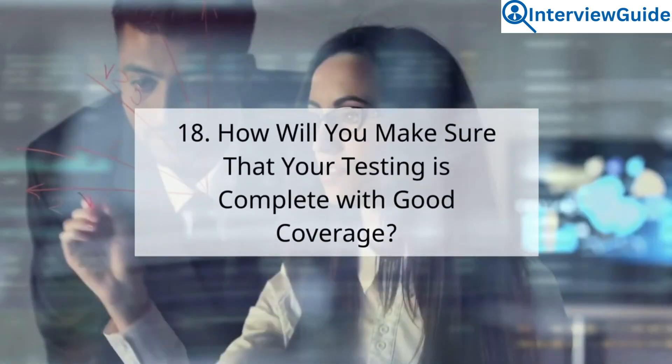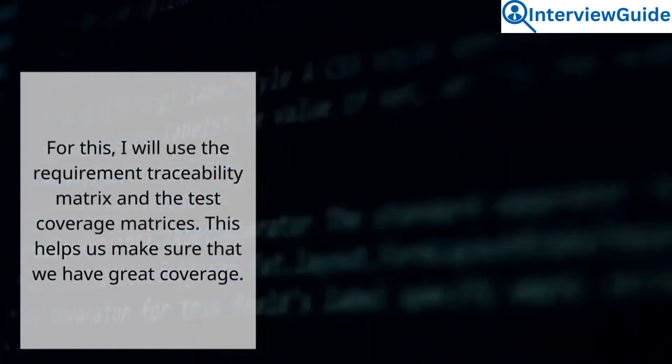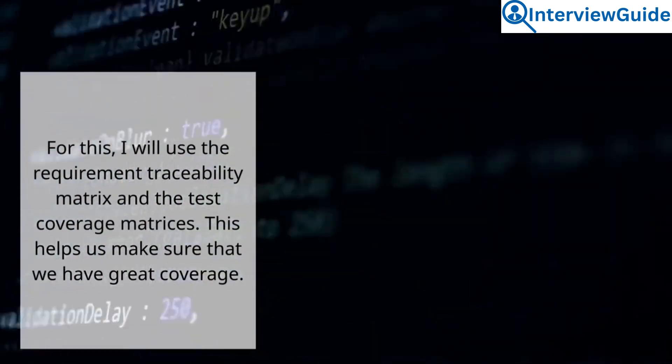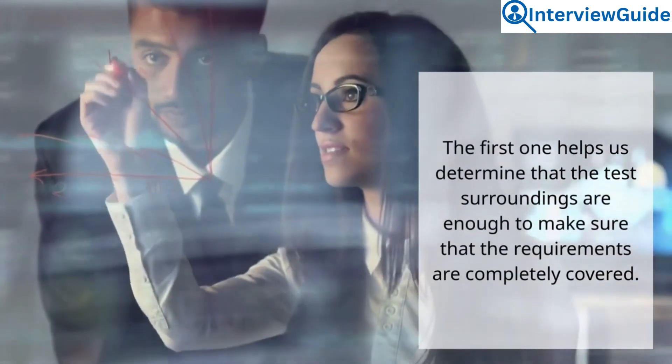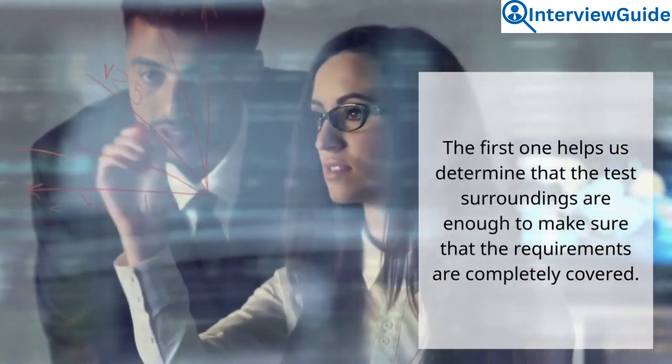Question 18: How will you make sure that your testing is complete with good coverage? Sample answer. For this, I will use the requirement traceability matrix and the test coverage matrices. This helps make sure that we have great coverage. The requirement traceability matrix helps determine that the test surroundings are sufficient to ensure the requirements are completely covered.